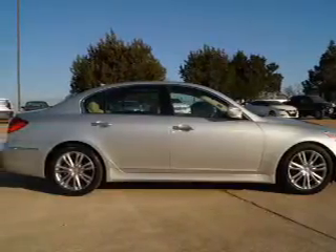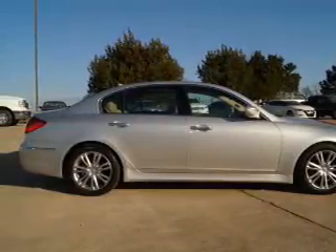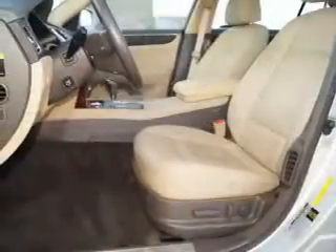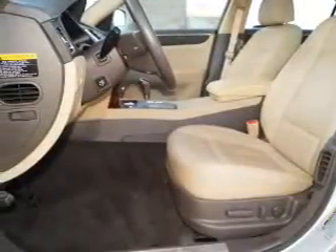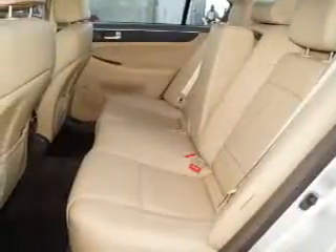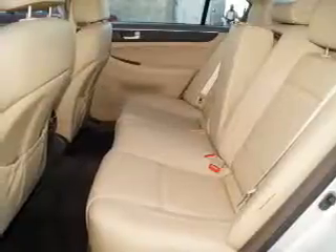Sport suspension, daytime running lights, and anti-lock brakes. Inside you'll find leather seats, heated seats, Bluetooth connectivity, an auxiliary input, steering wheel controls, push-button start, automatic climate control, curtain head airbags, front airbags, and side airbags.